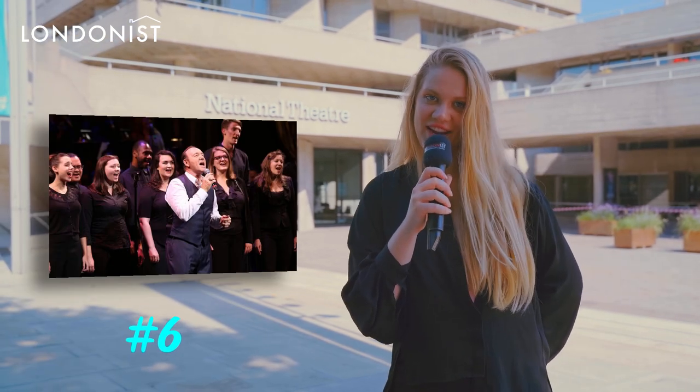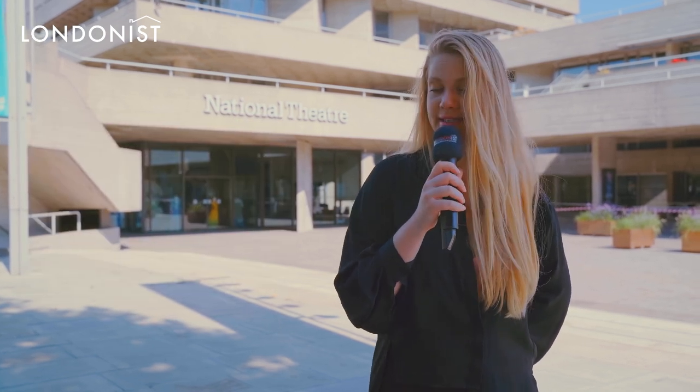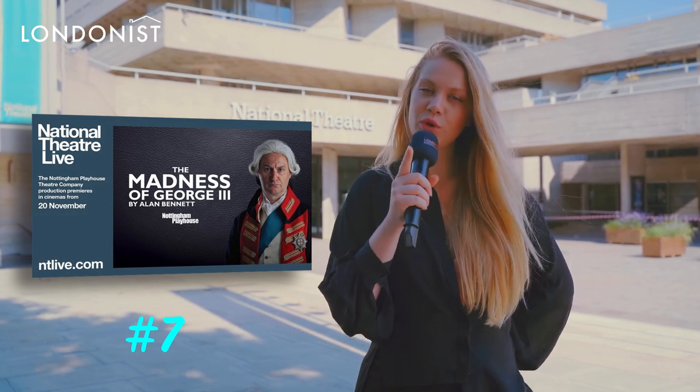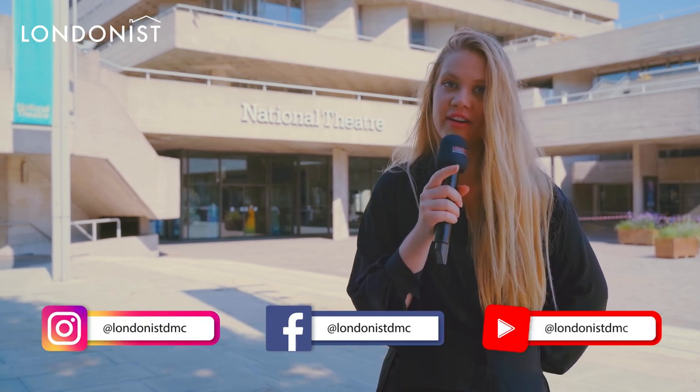The current artistic director Kevin Spacey is heavily involved in their young person's project, the Aldwych New Voices, launched in 2009. National Theatre Live broadcasts performances to 800 venues in 30 other countries.